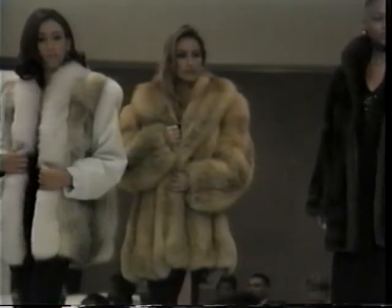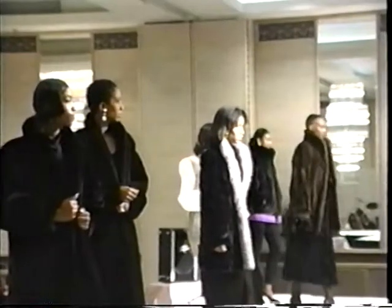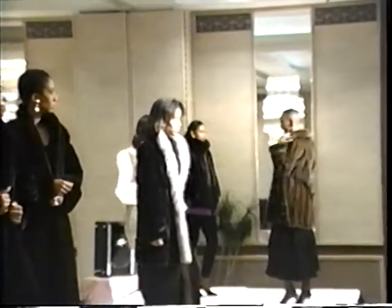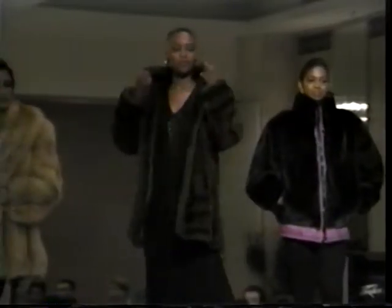Our sixth fur is the Great Lake Wild Mink. Combined with the finest craftsmanship, notice the beautiful detailed sleeves and body. A must for this holiday season.